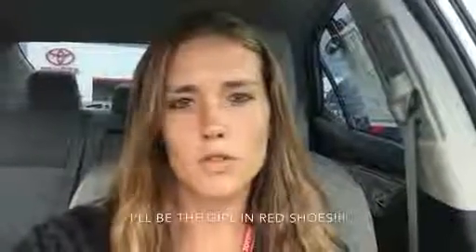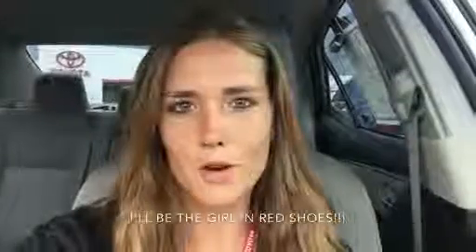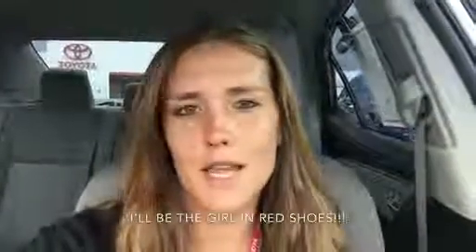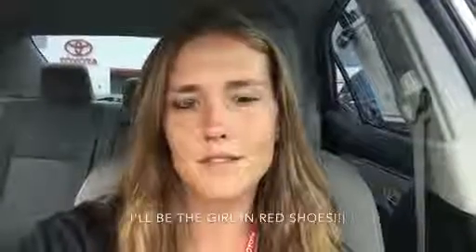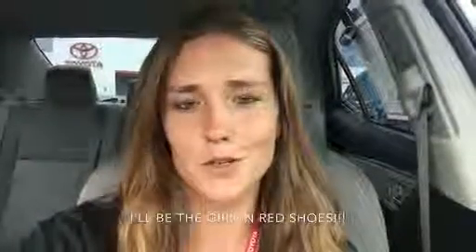Chris, that was just a quick overview of some of the Corollas that we have available. I'm very excited to help you find the right car for you. Feel free to call or text me anytime on my cell, which is 386-237-5770, or feel free to stop by the dealership and ask for me. Again, my name is Shaina, or you can just ask for the girl in red shoes.